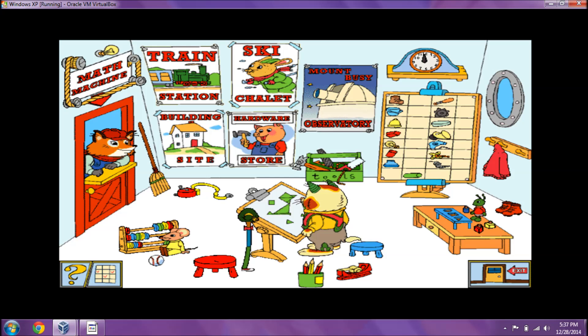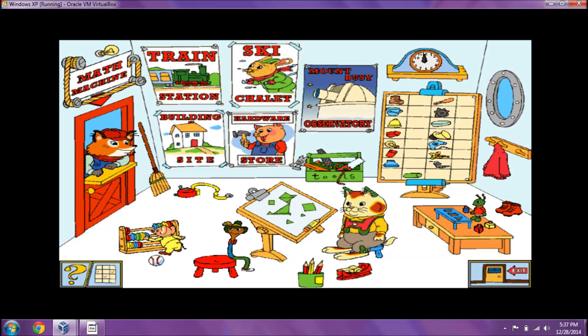Exactly right, boys. I know we can find them all somewhere in Busytown. Where should we look first?